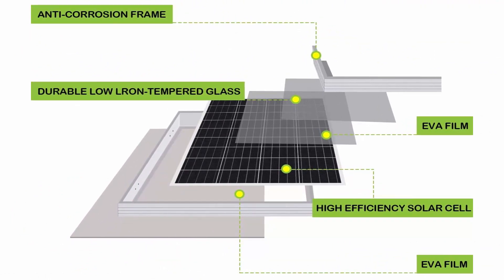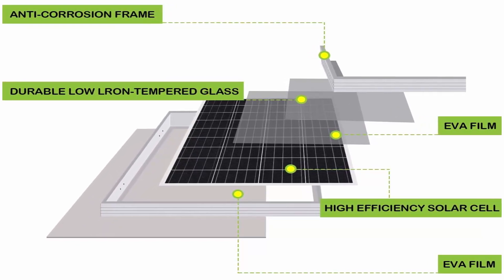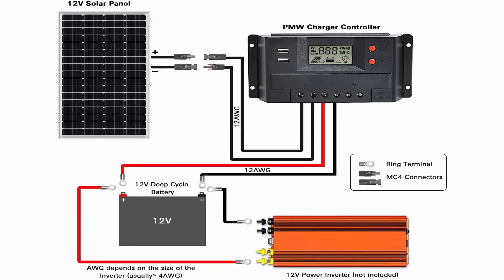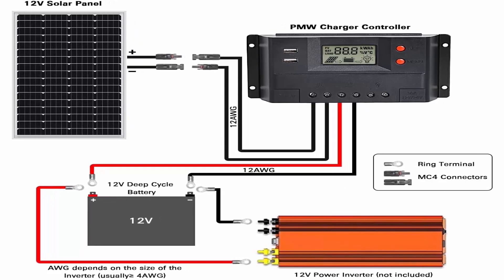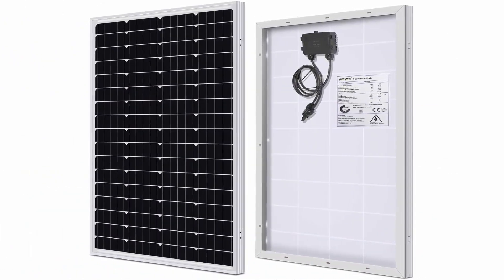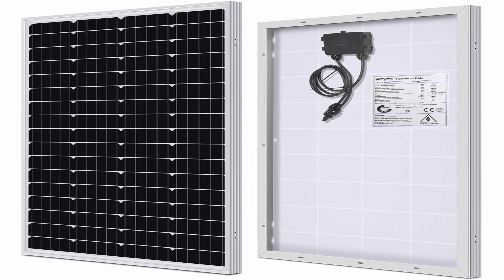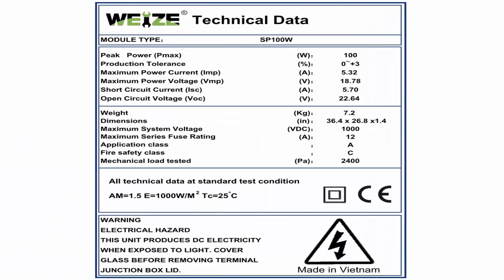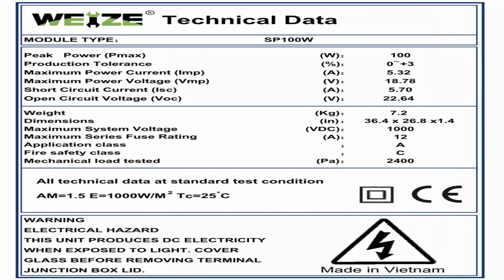Ideal for RVs, cabins, sheds, remote locations, and small power generation needs. Installation ready — includes 1x 30A charge controller, 1 pair 20ft extension cables, 1 pair 8ft battery tray cables, and 1 set mount brackets and screws. Battery and inverter are NOT included. WEIZE 200W Solar Panel Starter Kit is backed by quality customer service directly from the manufacturer, with a dedicated support team on stand-by.